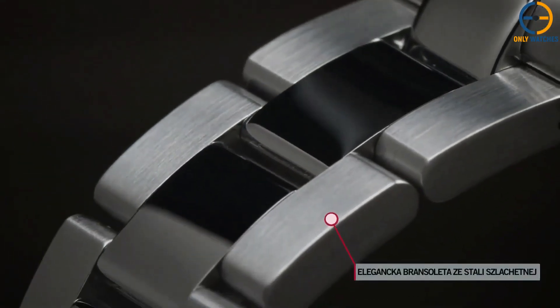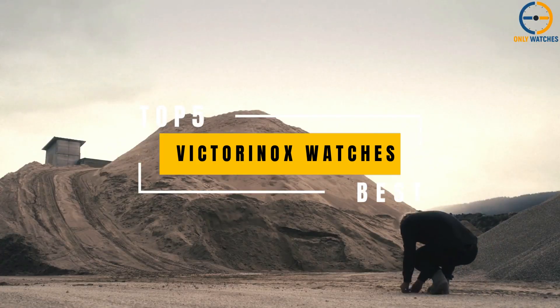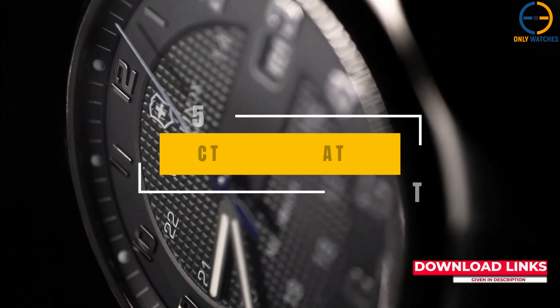Hello everyone, welcome to the Only Watches channel. Today's video will go through the top Victorinox watches that you can buy this year. Additional product details can be found at the links provided below. So without further ado, let's get started.